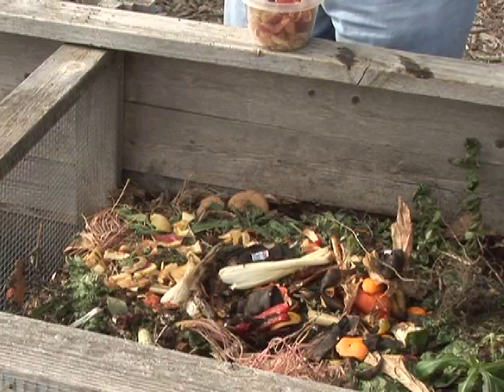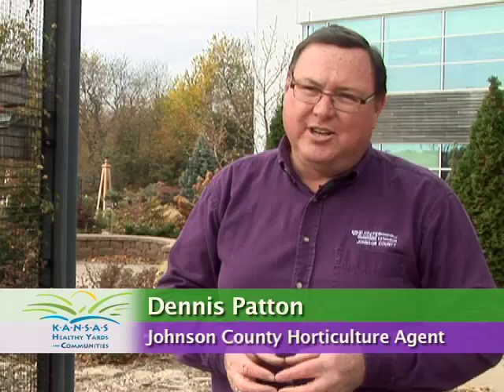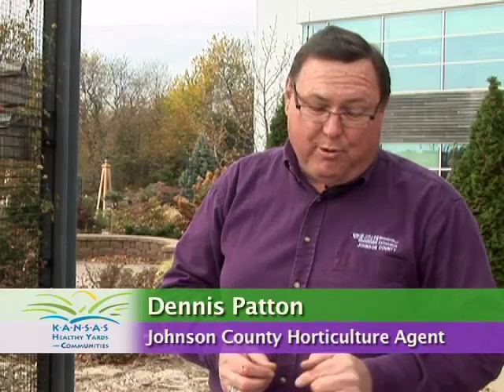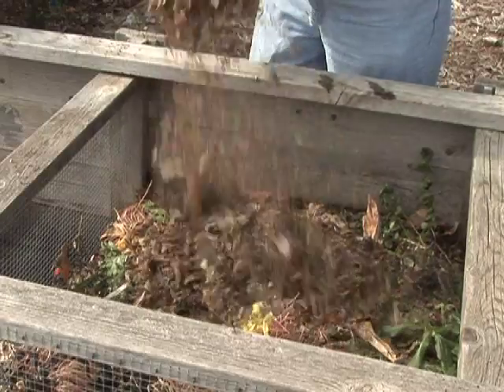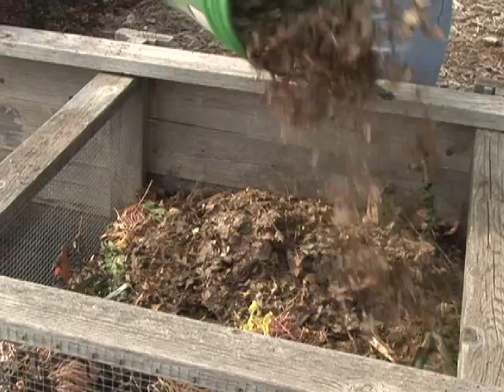The question that everyone asks is how long does it take to get compost? Well, that is actually a very good question without a simple answer. The best way to answer it is: the more work and energy you put into managing the compost pile — as far as the proper brown-green ratio and keeping it moist — the quicker the composting process happens. That would be what we call an active or hot composter, because we are actively managing the pile.